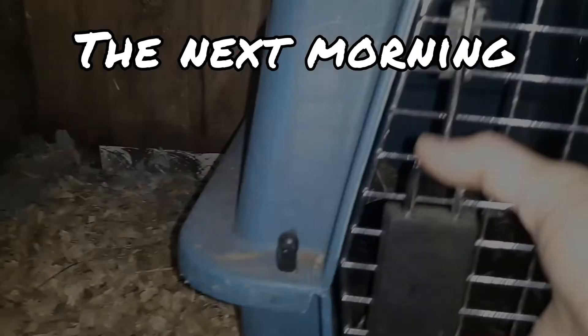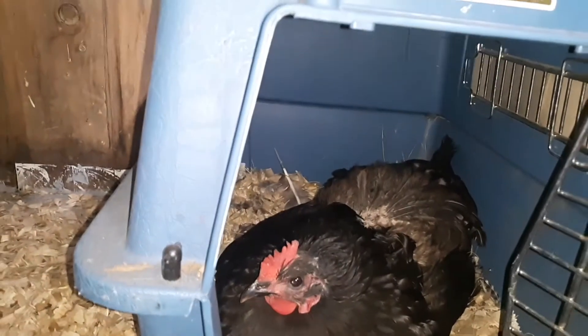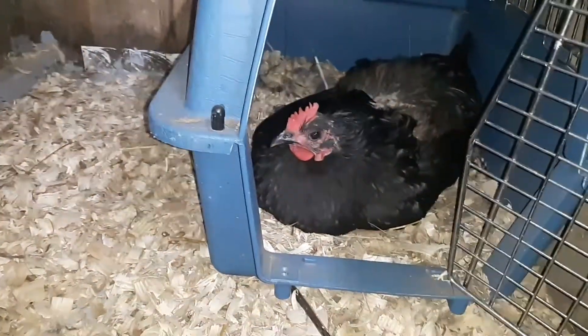One of the reasons why we take them out of the main coop and put them in the broody coop is we've noticed that the production of eggs goes down in the main flock when we leave a broody hen in there. They tend to growl at everyone.